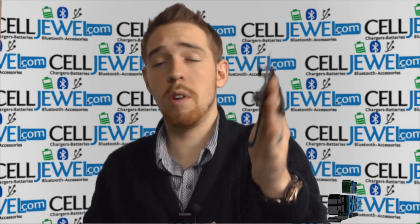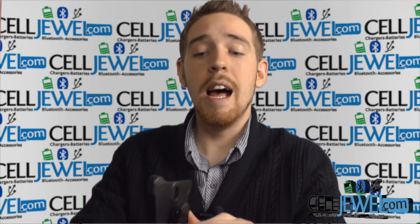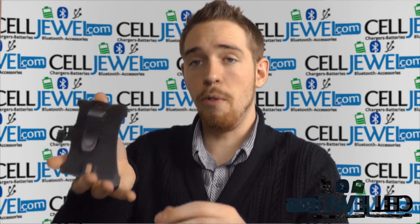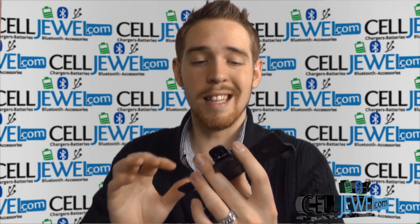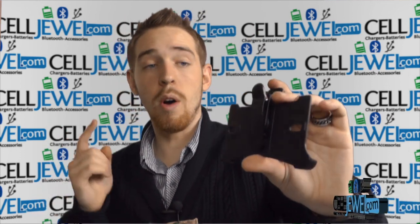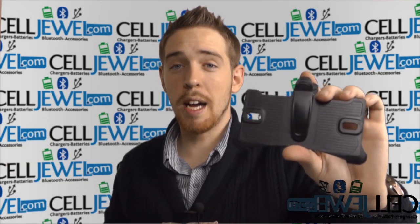It has a nice tight spring so it'll hold on to your belt really well when you're walking around, and it can rotate 180 degrees so you can pick which angle is more comfortable for you. That's also a great big plus right there. It's really nice and sleek, very lightweight, and you probably won't notice it too much. So it's a great holster piece for you — you should definitely go ahead and buy yours today at CellJewel.com.